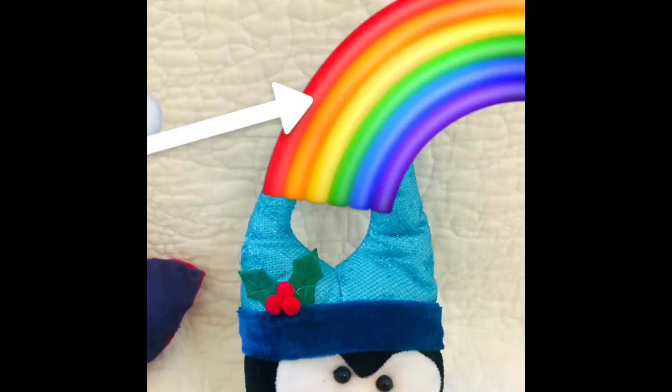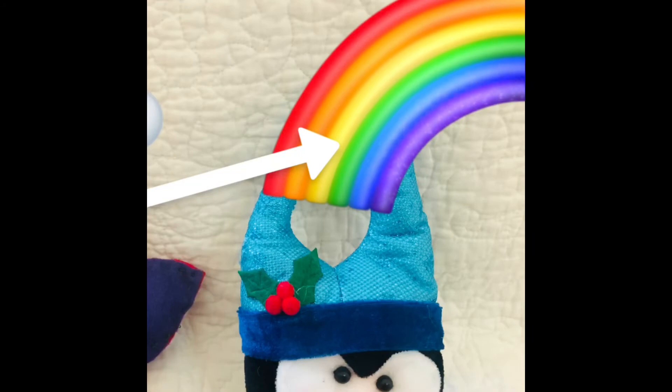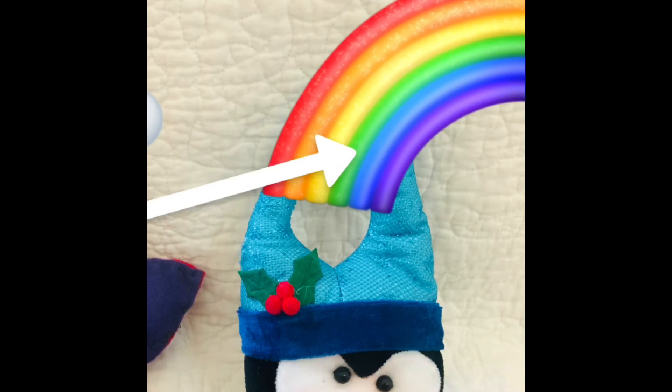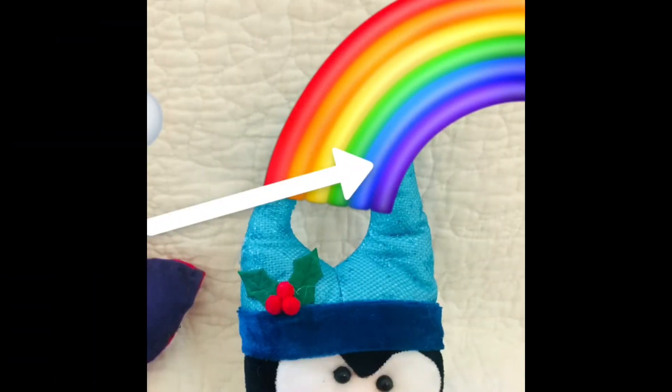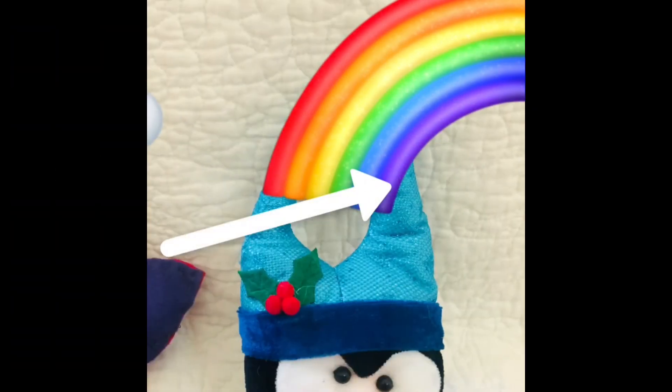Now, let's look at that beautiful rainbow. What color is the arrow pointing at? It is pointing at the color red. The next color that the arrow is pointing at is the color orange. The next color on the rainbow is yellow. Now, what color is the arrow pointing at? It is pointing at the color green. Now, the arrow is pointing at the color blue. Now, the last color on that rainbow is the color purple.